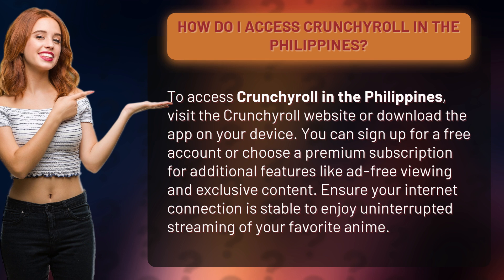Ensure your internet connection is stable to enjoy uninterrupted streaming of your favorite anime.